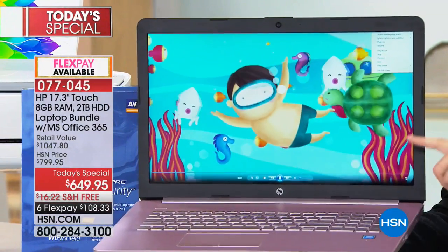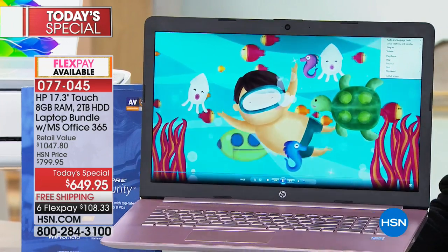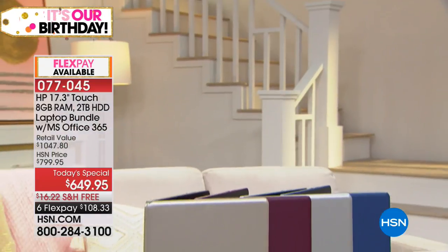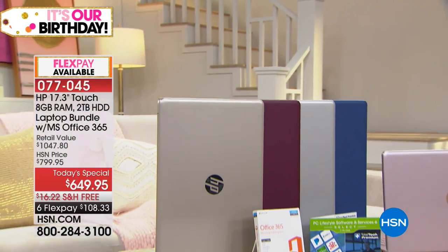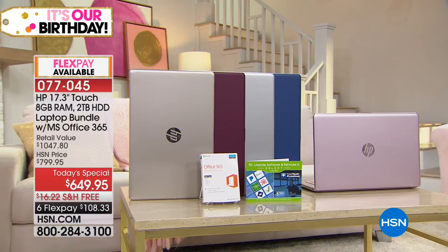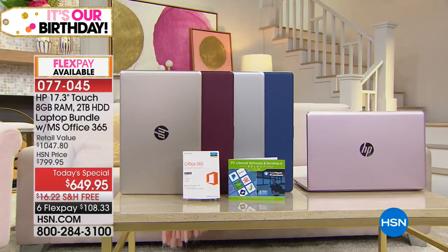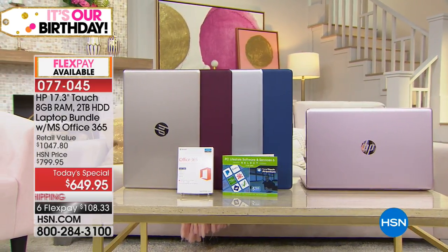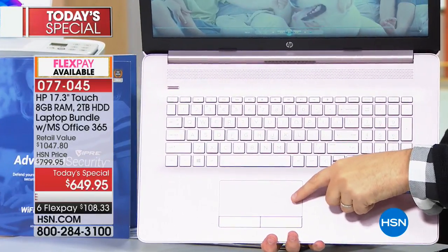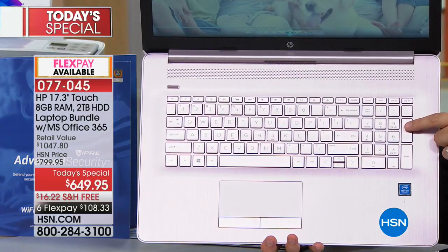The pink color is outselling all others four to one. They're not selling out of burgundy, blue, silver, or gold, but the pink is in danger of selling out. The pink is the only one with a brilliant, fully color-coordinated inside — color-coordinated alphanumeric keypad, gesture pad, and illuminated from behind. That backlit keyboard is activated by pressing F5.